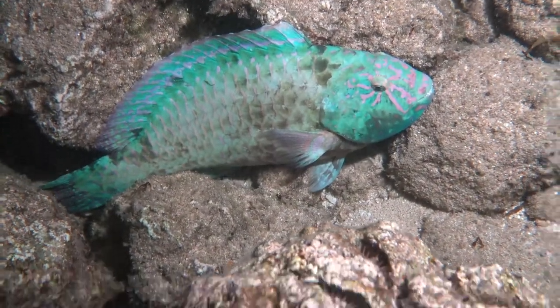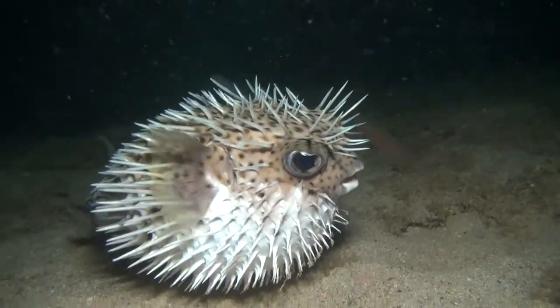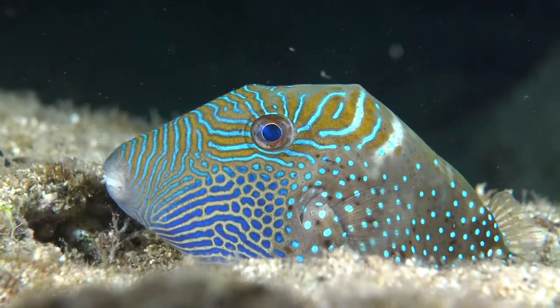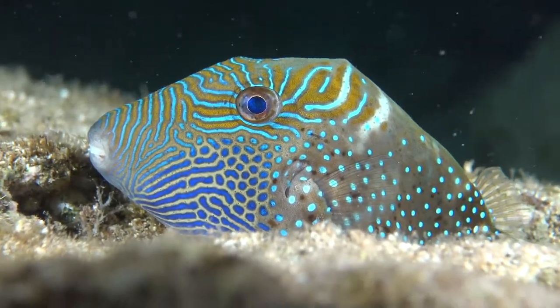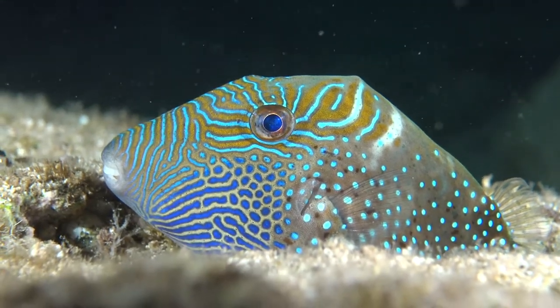Here's one of the parrotfish sleeping at nighttime. And then the porcupine fish at nighttime, when you disturb them, makes a big balloon.